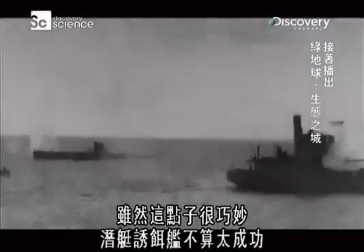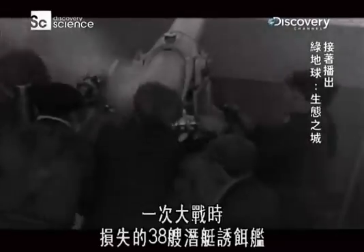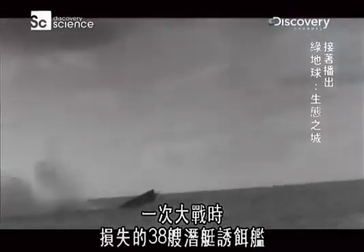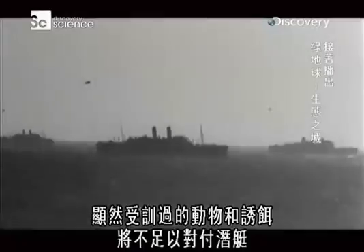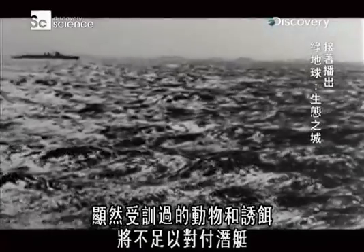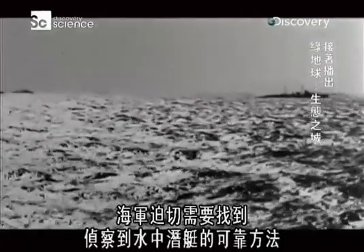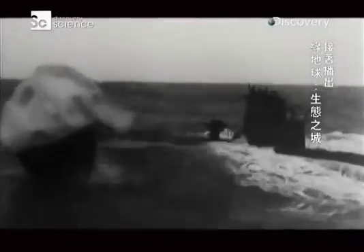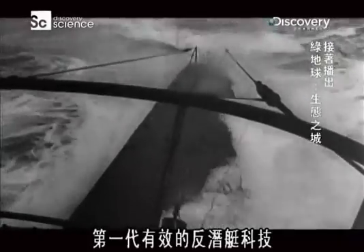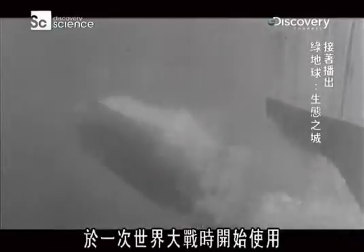Despite the ingenious idea, the Q-ships were not very successful. In World War I, for 38 Q-ships lost, they only managed to destroy 19 U-boats. It was obvious that semi-trained animals and decoys were not going to be enough to combat the submarine. Reliable methods of detecting submarines whilst under the water desperately needed to be found.